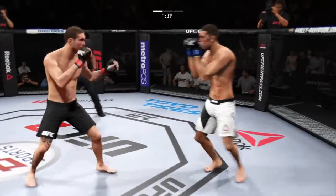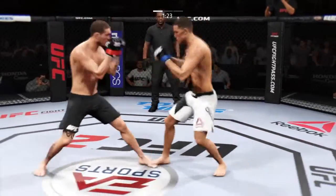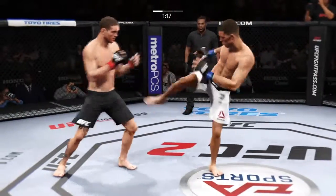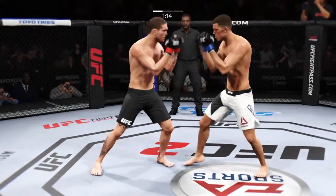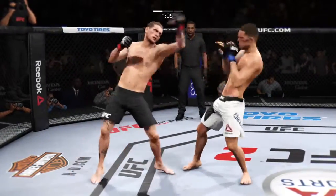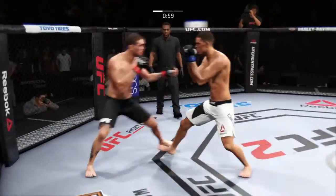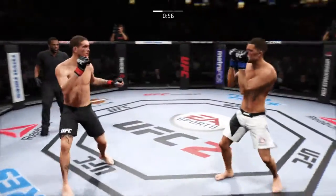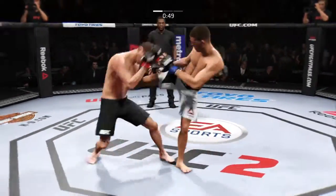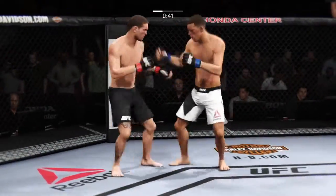Really threw a lot of power into that uppercut but missed. Misses with the kick. Solid straight, and another to the body. He scores with another kick to the body. One minute. Another nice kick, very solid. He lands the roundhouse to the body.